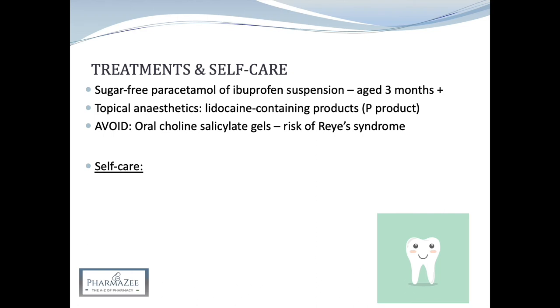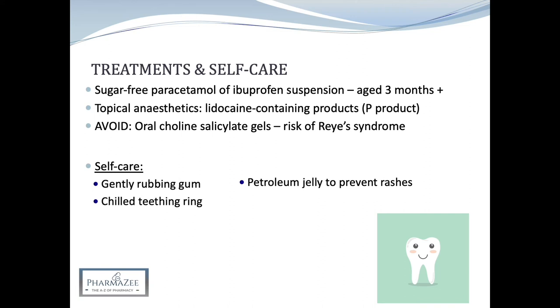Self-care measures to relieve teething symptoms include having the parent gently rub the baby's gum with a clean fingertip, applying petroleum jelly around the mouth and chin to prevent rashes and soreness from excess dribbling, and allowing the infant to bite on a clean and cool object such as a chilled teething ring, which can ease their discomfort and distract them from any pain. Teething rings should be cooled in the fridge but not frozen.